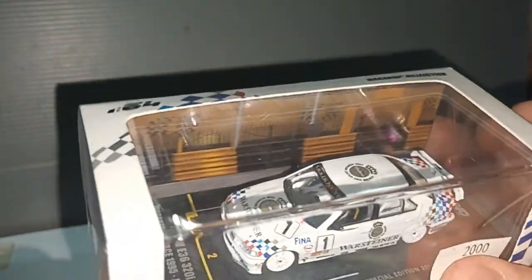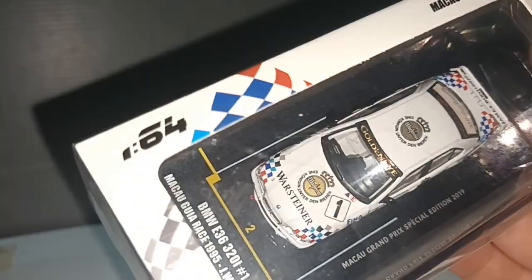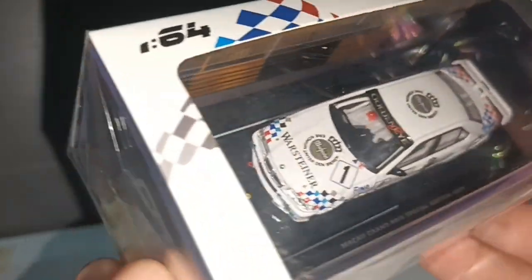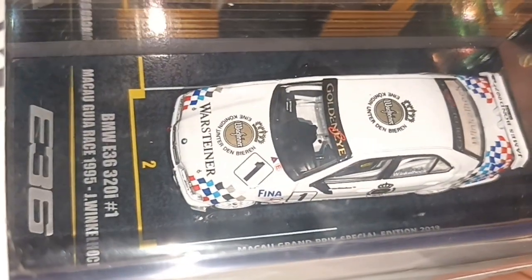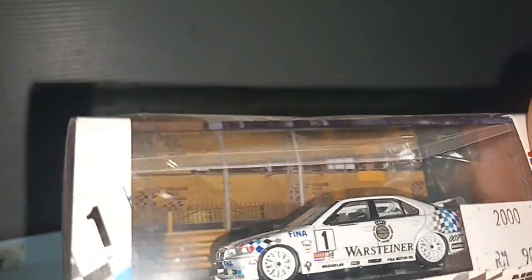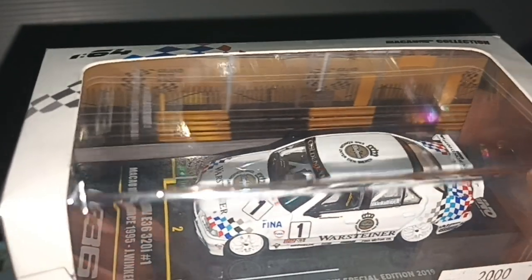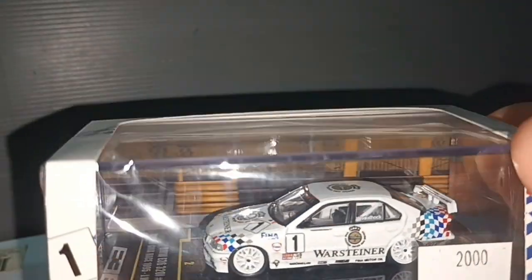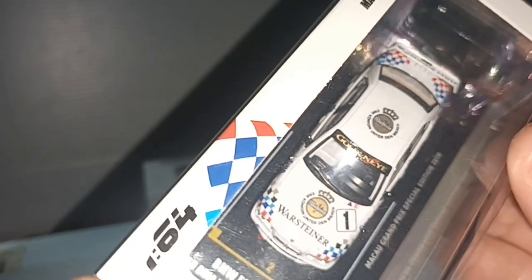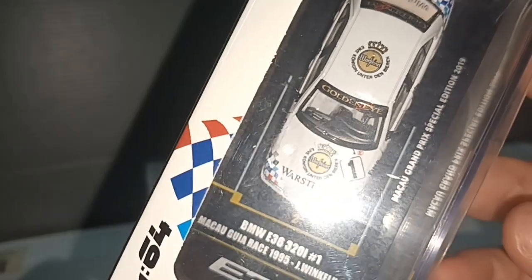Let's see this one first — I'm not taking it out from the packaging. It's a BMW E36 320i, Macau Grand Prix special edition. There is a plastic casing and you have the base that looks like the start line and a background diorama, so it's very nice, which is why I don't want to take it out from the packaging.